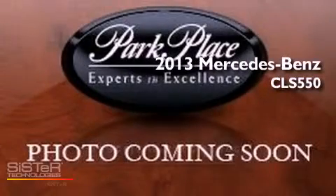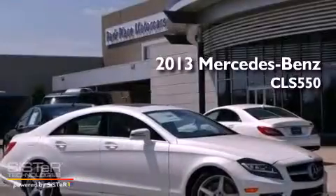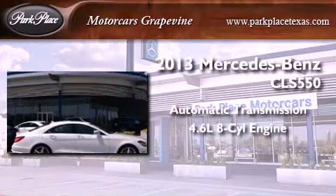This is a brand new 2013 Mercedes-Benz CLS 550. This four-door sedan has an automatic transmission and a 4.6 liter V8.